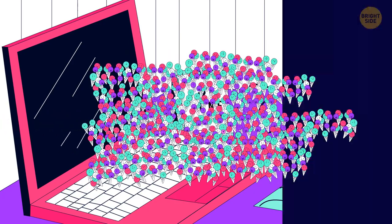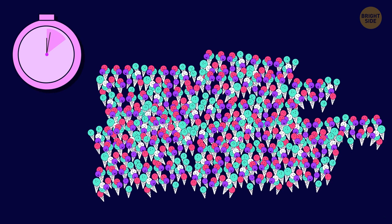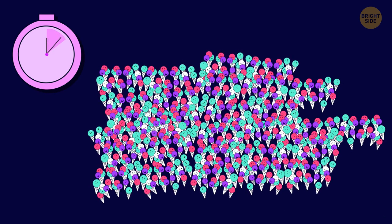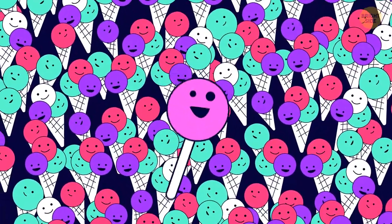Can you find a lollipop in this ocean of ice cream cones? Here it is — pink and probably strawberry flavored.